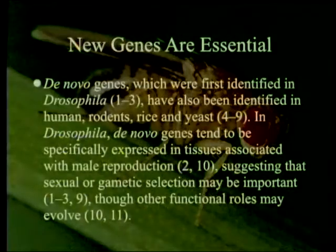De novo genes, which were first identified in Drosophila, have also been identified in humans, rodents, rice, and yeast. So we've got a whole bunch of genes in basically everything that's been looked at thoroughly. In Drosophila, de novo genes tend to be specifically expressed in tissues associated with male reproduction, suggesting that sexual or gametic selection may be important, though other functional roles may evolve.